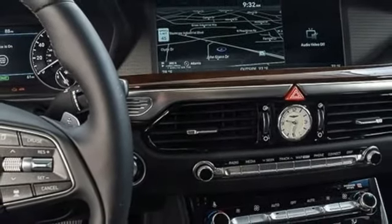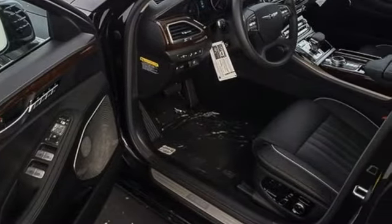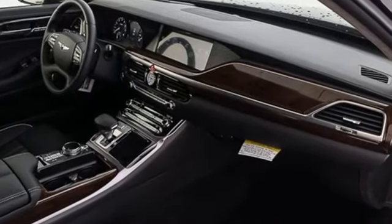Bluetooth wireless audio streaming, heated steering wheel, height adjustable automatic suspension, front and rear parking sensors, and power with tilt-down heated mirrors.